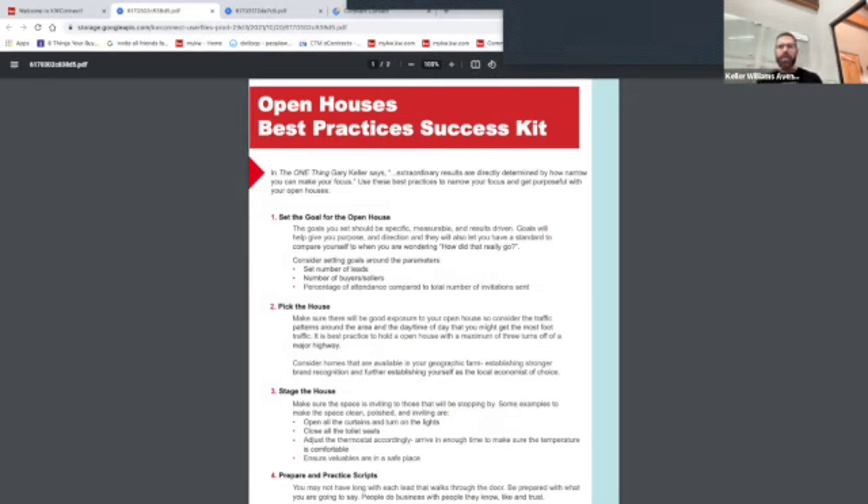We need multiple marketing pieces out there saying 'open house this way.' Some people find the open house on Zillow, Realtor.com, or your website and come directly. Neighbors might spot the open house flag or hear from door knocking. And there are people just driving through who are in the market — they don't even know the address, so they follow your signs all the way in.